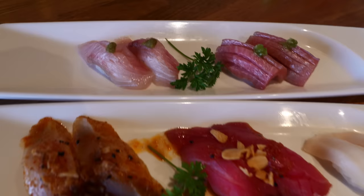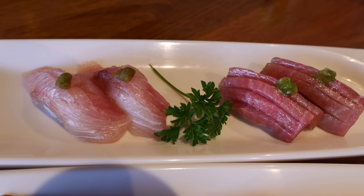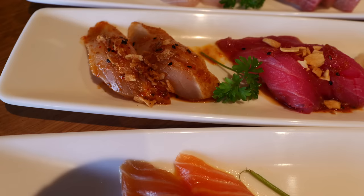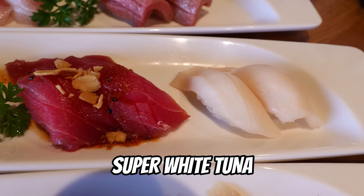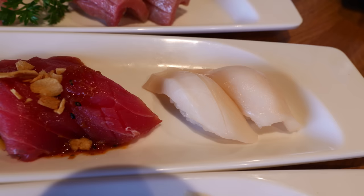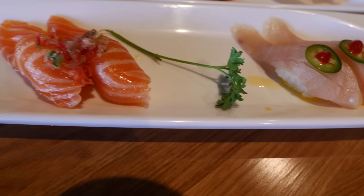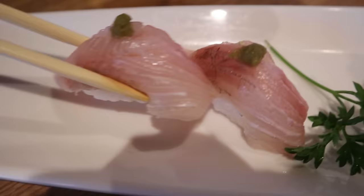Here we go with the nigiri on top. This is not part of the all-you-can-eat — it's part of the a la carte — but it shows what high-quality fish you can get if you're willing to pay separately. The one to the left is kampachi and to the right is toro. Doesn't that toro look so crazy? Look at the color. Down here we have Cajun albacore, garlic tuna, and super white tuna — I've never heard of that before, that's interesting. Yuzu salmon and yuzu yellowtail — I like anything yuzu. And the great thing about this restaurant is that it's in a huge shopping center with a lot of free parking.